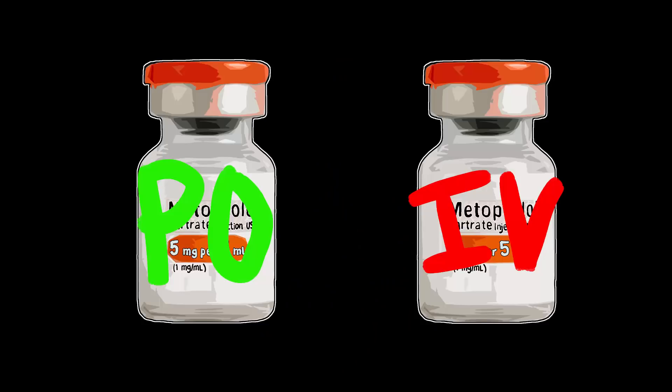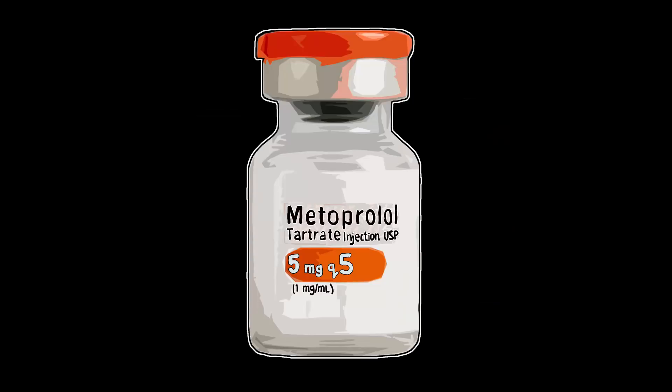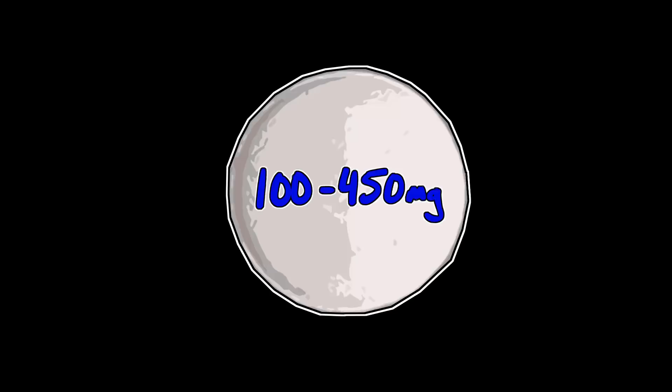The routes for metoprolol are both oral and IV. For adults in the pre-hospital environment, you'll see metoprolol being given 5mg IV every 5 minutes, titrating to effect. More commonly, you'll be interacting with this medication as a pre-existing prescription the patient has in oral form, at 100–450mg per day.